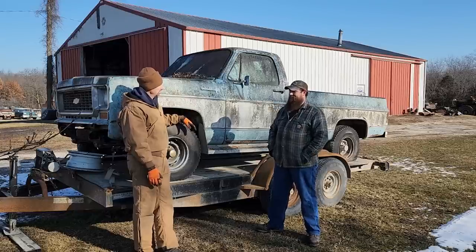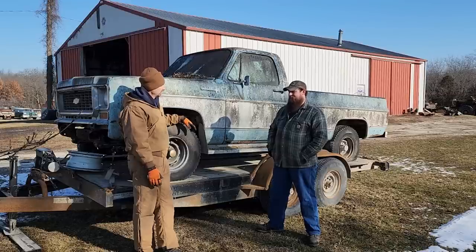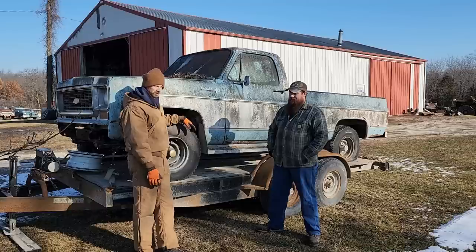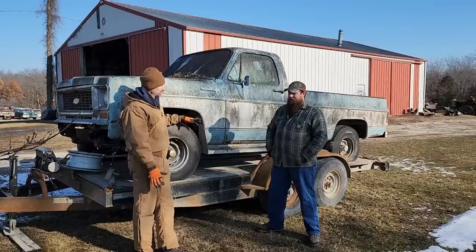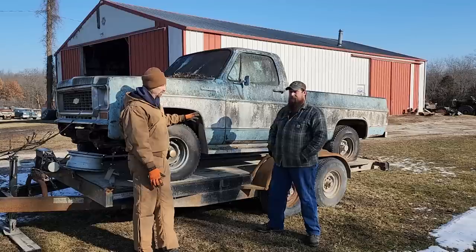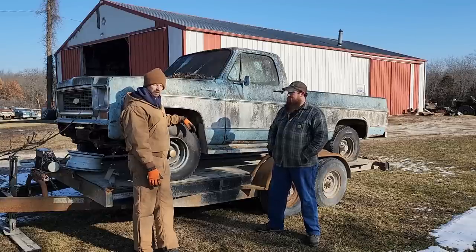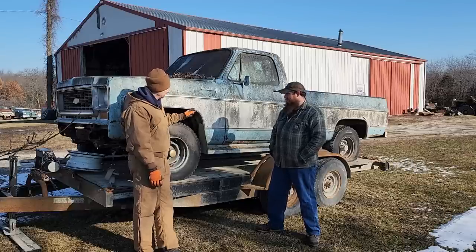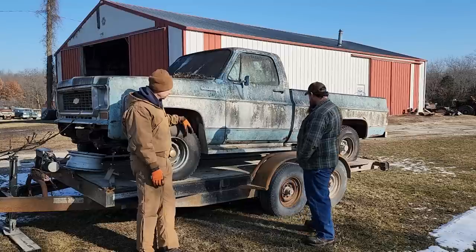I believe you told me the guy you got it from - it was his dad's truck. And the only reason it was parked, from what we've been told, is he just got too old to be driving it. So it should have been in pretty good mechanical condition when it was parked. It's in surprisingly good shape. There is some rust but it's not a total rot box.